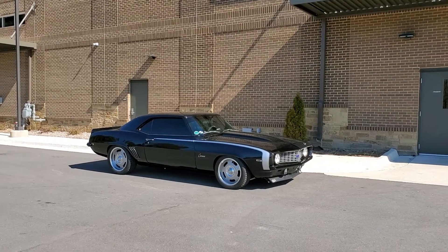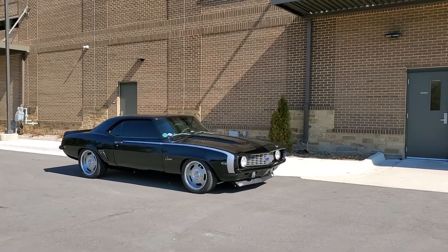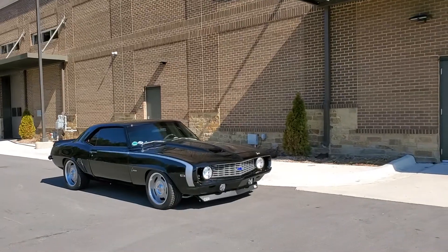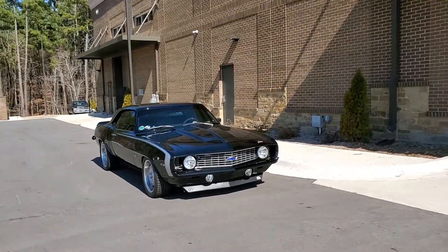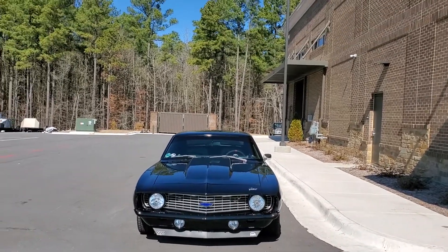Check this car — this thing is just a beauty. This is a Camaro. Check the lines on that car.